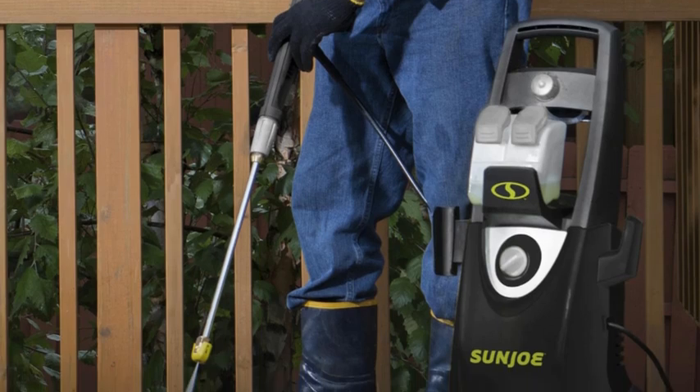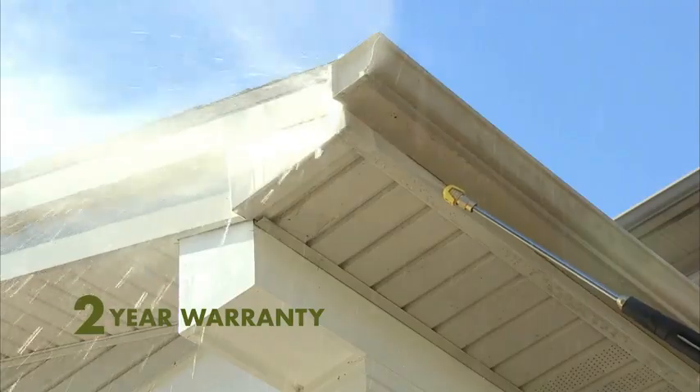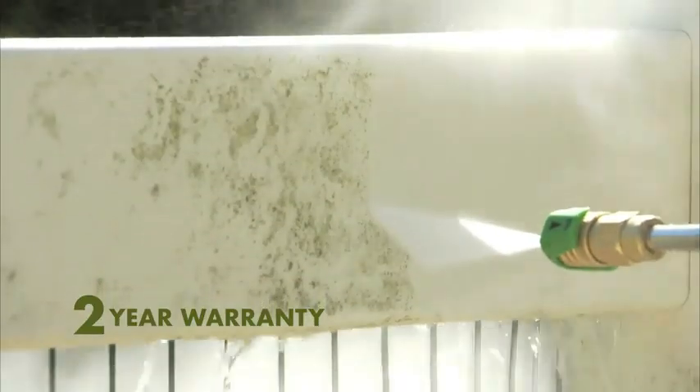And once you are done, the onboard storage for the nozzles and cord, as well as the compact design, make this pressure washer easy to store until the next time you need it.